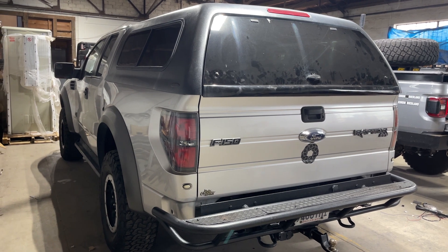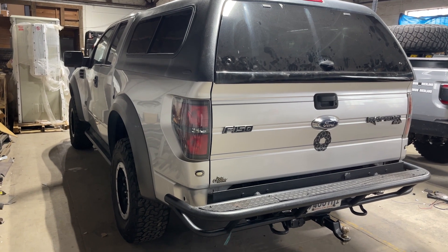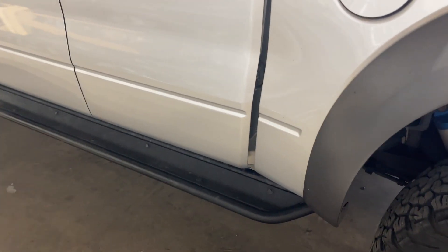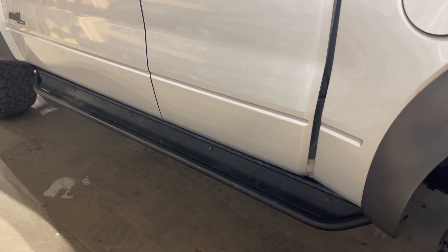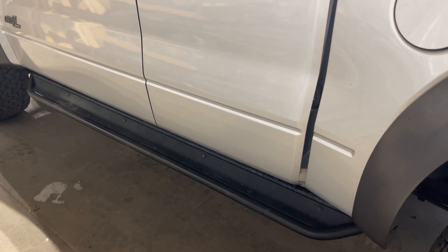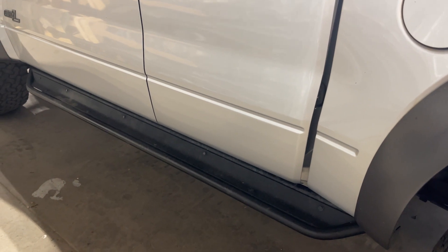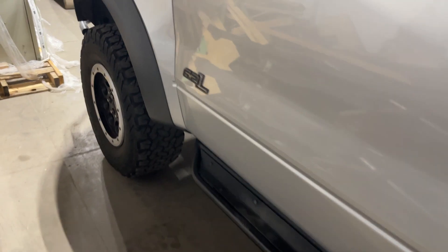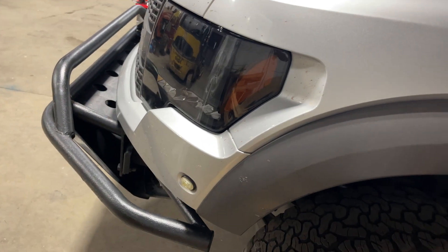He built his own side steps and it's a really neat design. It needs to be a little wider and a little flatter — that's the only problem. There's some stuff I can work with on it, but it needs to be attached to the frame as well. These are attached to the body mounts, which is good for now. But remember, guys — we're going to do all of this stuff on a budget. So I'm going to use as much as I can that he has.